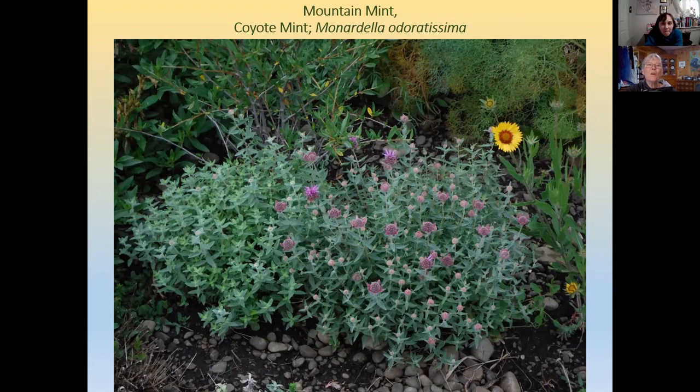Coyote mint, or mountain monardella, does not spread like other mints — it's a well-behaved little rounded clump. It does better and lasts longer with a little bit of shade and a little bit of water. It is a traditional tea plant, and you can see it in the wild at Sun Lakes, in the big bouldery areas with large round cobbles by the side of the road.